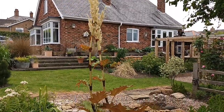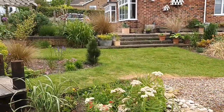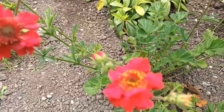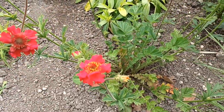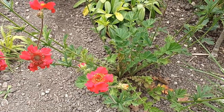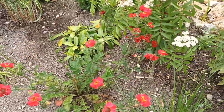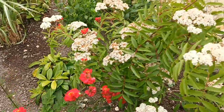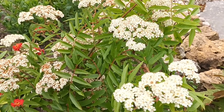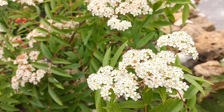Here's another geum — this was given to me. It's a semi-double and it's called 'Alabama Slammer'. It really does zing out in the garden — you can see it from everywhere. There's also Geum 'Sorbus Ravenshill', which is the last one still flowering, though it's late flowering this one really.